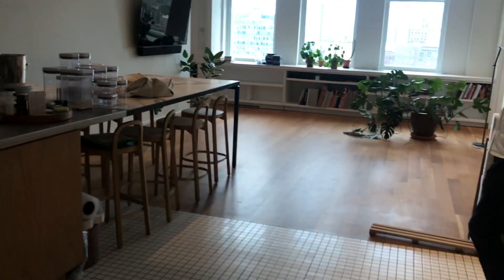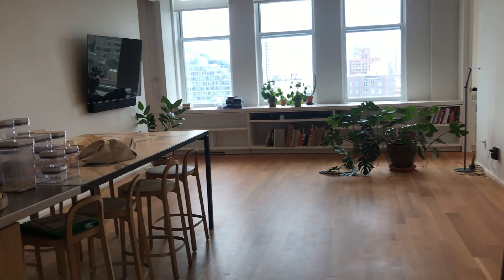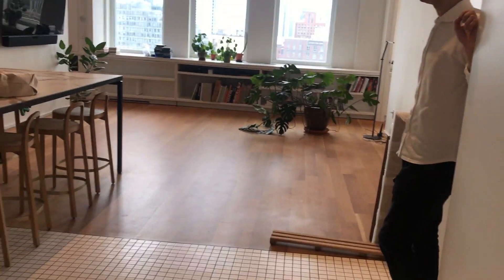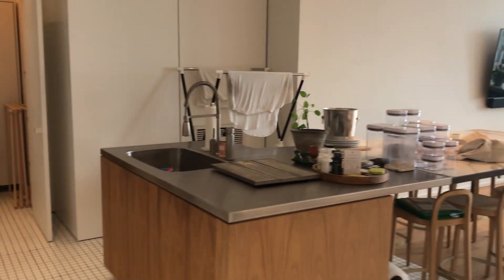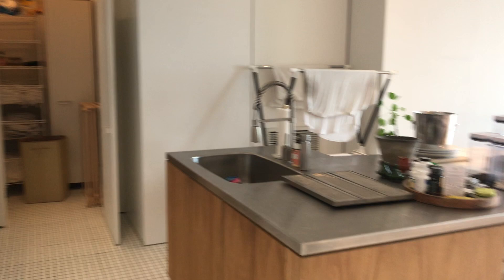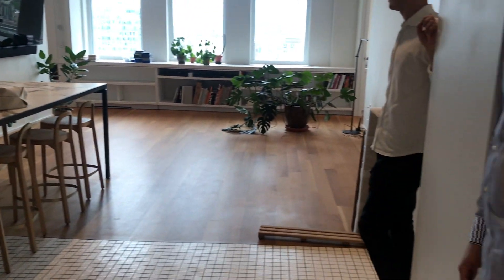We're at 60 Broadway. This will eventually be unfurnished. Step in. Here's your kitchen area. Laundry back there. There's even a secret guest bathroom that tucks away here. Pretty cool.